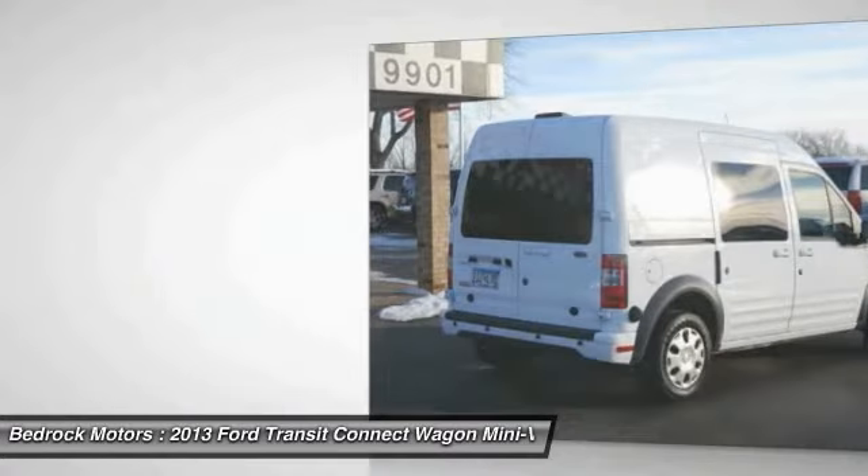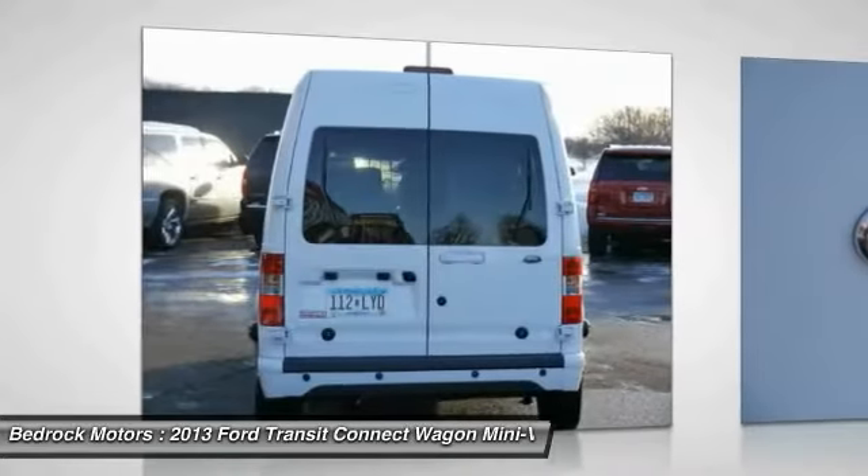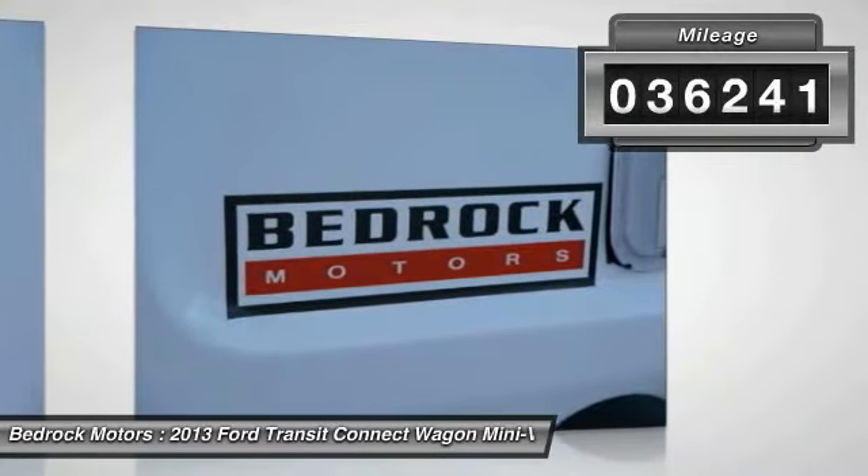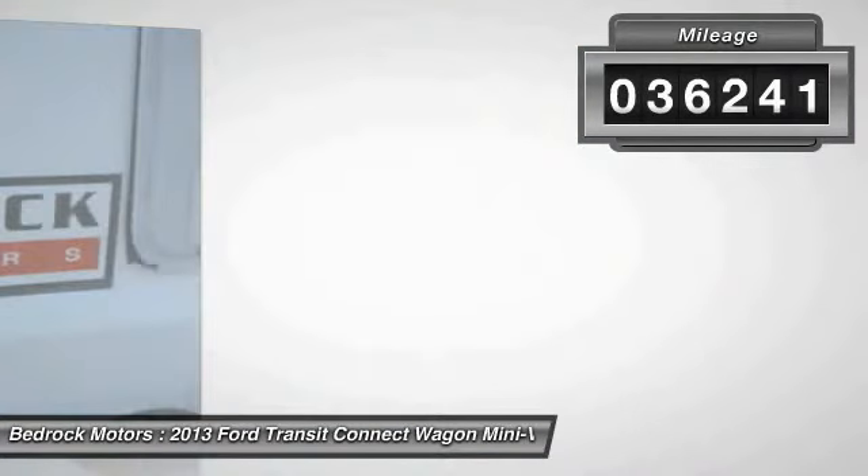If you are looking for a delivery vehicle with more cargo ability and better mileage than a typical van, this vehicle has less than 40,000 miles.